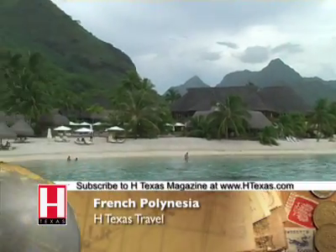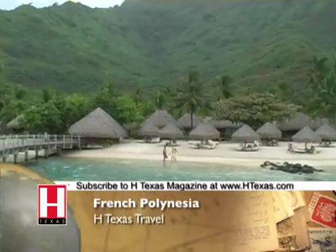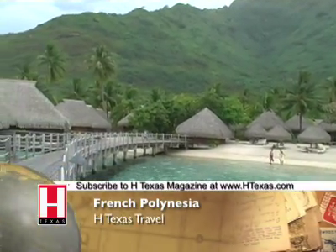Put on your sundress or flowered shirt and join us on a trip to the French Polynesian Islands. Rest from your long journey at the Hilton Hotel Tahiti.